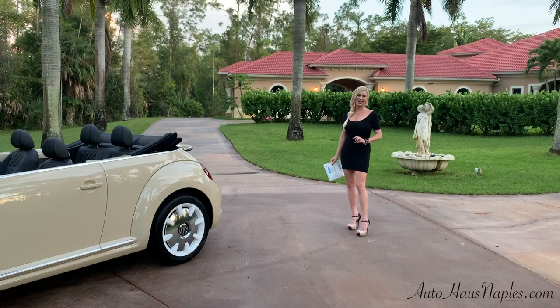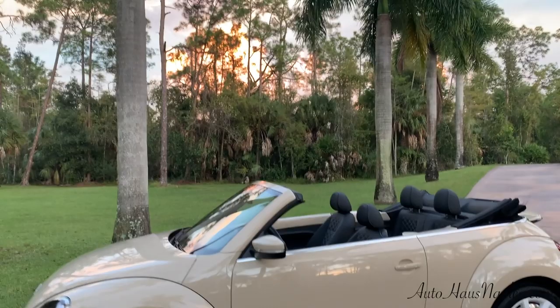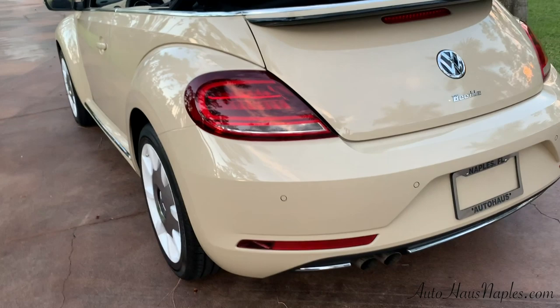Hey guys, Marianne here with you from Auto House of Naples, and tonight I would like to say goodbye. Why? Because this is the final edition of the Beetle. This is a 2019 Beetle Convertible 2.0T Final Edition SEL, which is basically your top of the line, and this is one you want to keep.